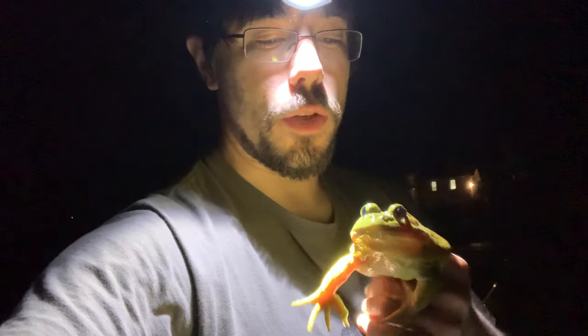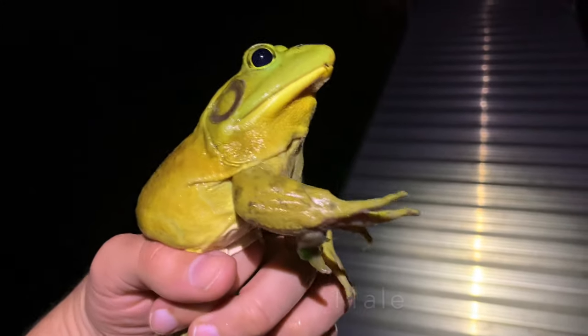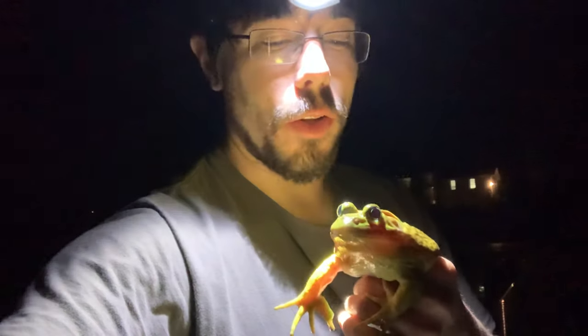I don't know how well you can see it with the light on me here, but this big critter is a bullfrog — North America's largest frog. This is a male; you can see he's got that beautiful yellow throat. I was just walking out here on this dock at night and they're calling all around me. I looked down and there's one sitting right next to the dock, so I put the spotlight on him and grabbed him.